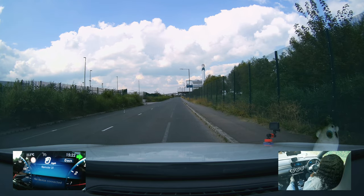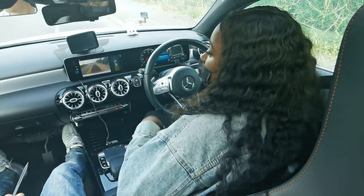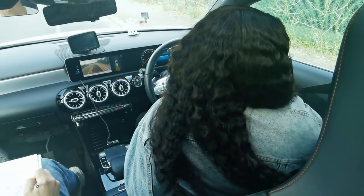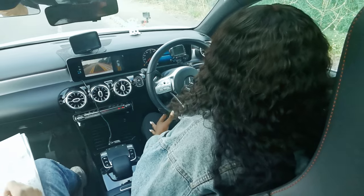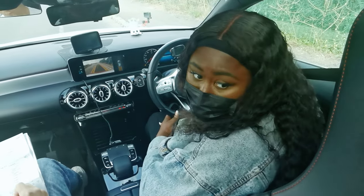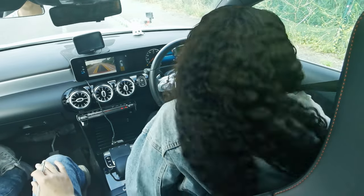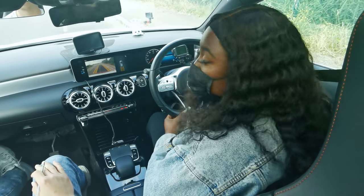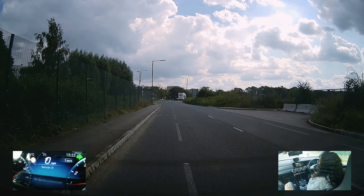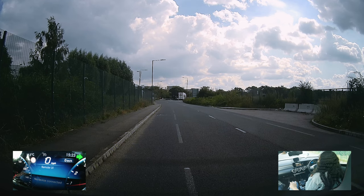Thank you very much. Now reverse back roughly two car lengths please, just keeping a reasonable distance from the curb on your side. When you're ready. The car's sensor is beeping - there's nothing there, it's seen ghosts or something. I've turned that sound off because it's just going to keep distracting you.